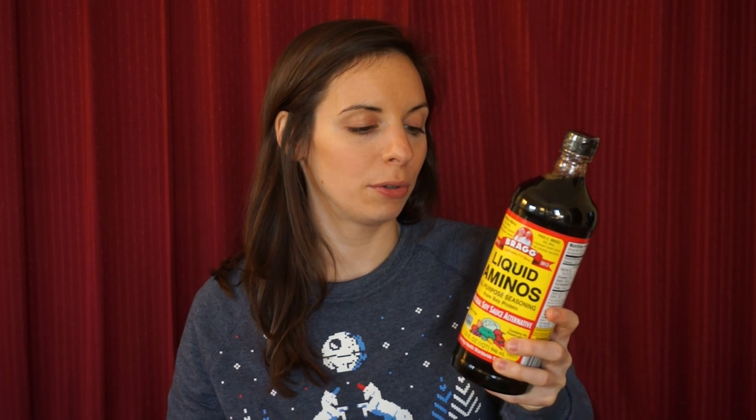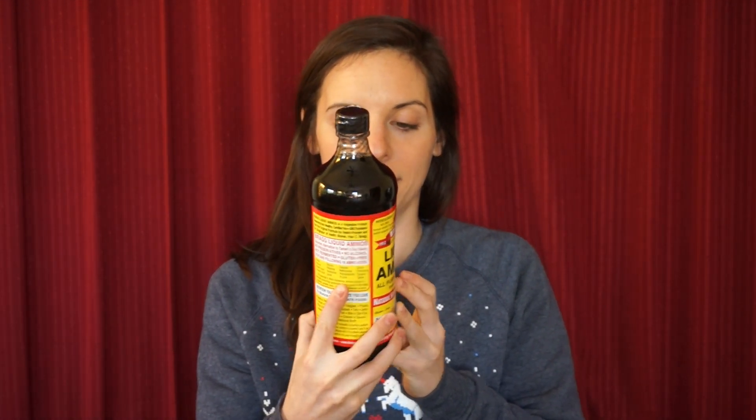Another thing: liquid aminos. You may have heard of these before, or you probably recognize the Bragg label — they're like a family business that makes that awesome apple cider vinegar. Liquid aminos is like a replacement for soy sauce; it's made using soy protein and it's a lot better for you with no crazy chemicals. This will be great for my homemade sushi. There's a ton — look at this huge 32-ounce bottle, and I think I got it for like six dollars.